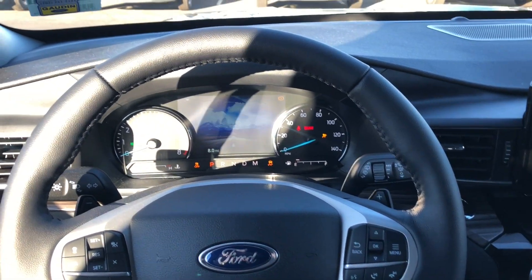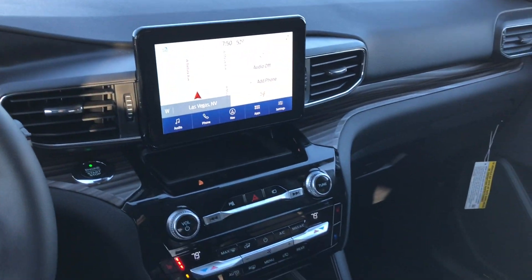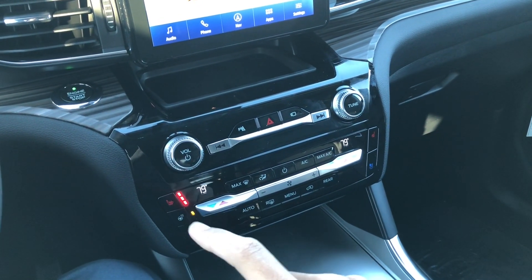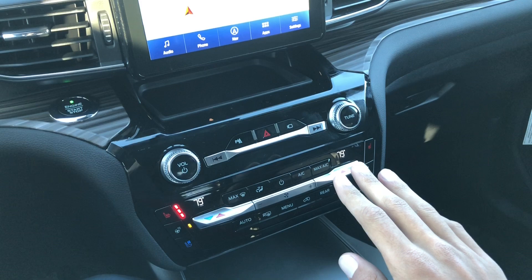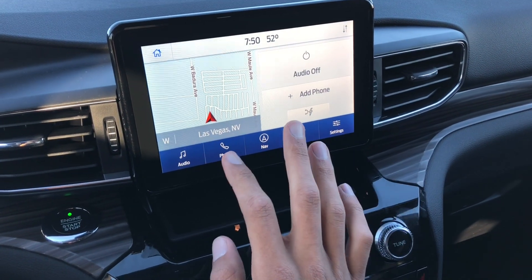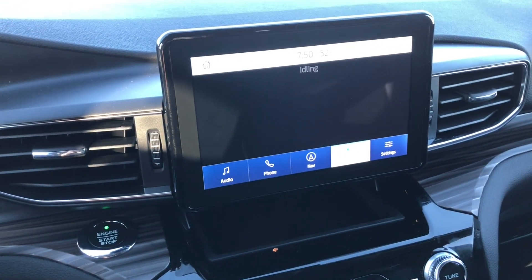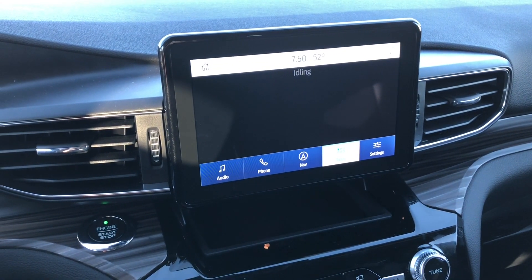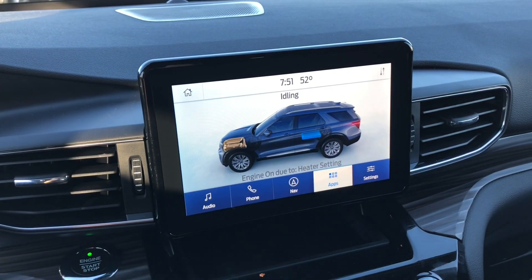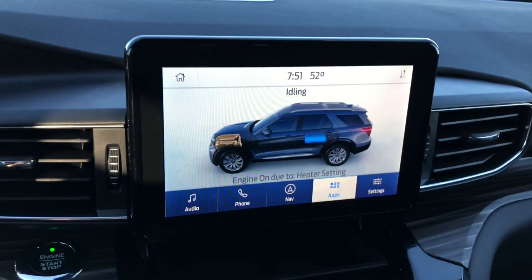Like I showed at the beginning, you start it up and nothing happens — the RPM is still zero. The interior has gloss black finish, heated seats, heated steering wheel, and ventilated seats. You have dual zone automatic climate control and Sync 3.4 — not Sync 4 yet. There is a little hybrid screen. As it loads, you can see it's idling with the engine on due to heater setting because I have the heat going.